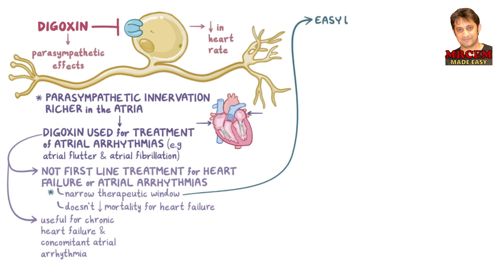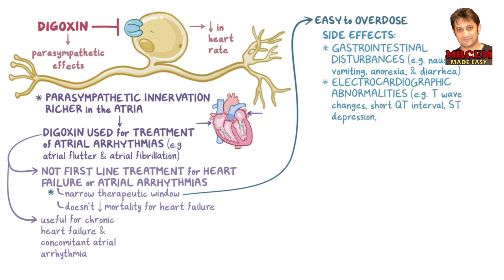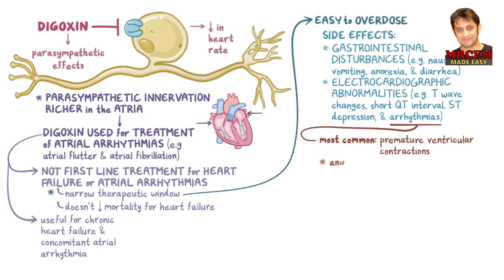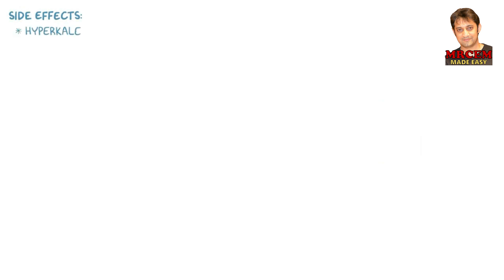The narrow therapeutic window means it's easy to overdose, and digoxin has some nasty side effects. Common side effects include gastrointestinal disturbances such as nausea, vomiting, anorexia, and diarrhea. It can also cause electrocardiographic abnormalities such as T-wave changes, a short QT interval, ST depression, and arrhythmias — the most common type being premature ventricular contractions, although any type can occur. By stimulating the vagus nerve, digoxin can also lead to bradycardia and heart block. Another side effect is hyperkalemia, or elevated potassium levels, because digoxin prevents potassium from entering the cells, so it accumulates in the circulation.